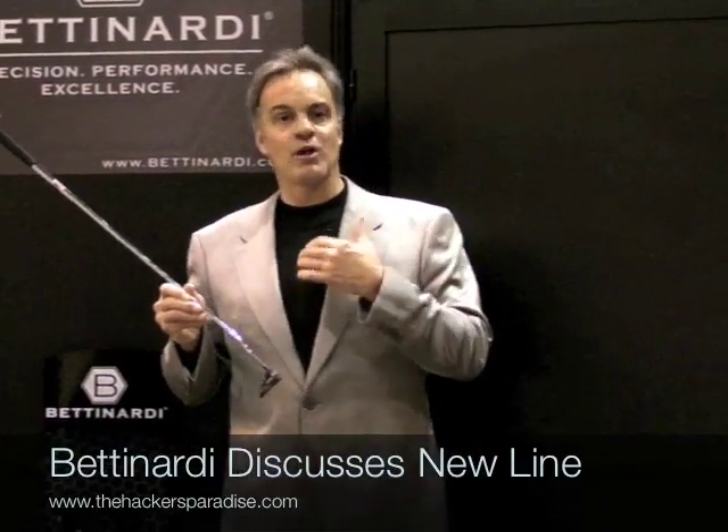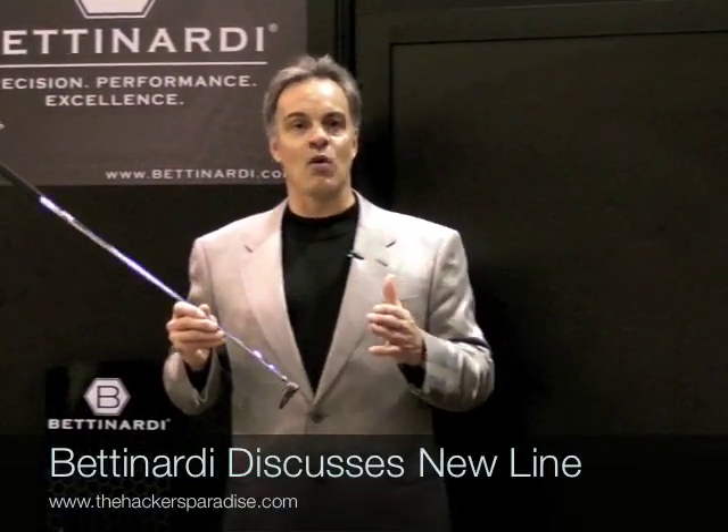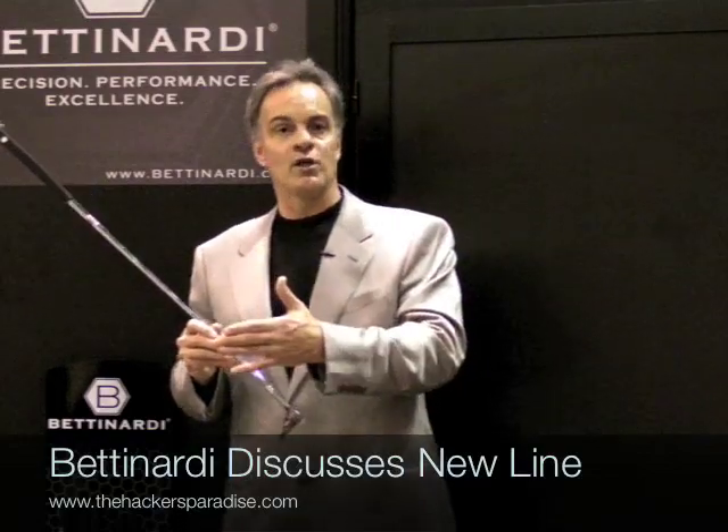My office is about 25 feet from our factory floor, and the nice thing about Betnardi Golf is I'm able at any given time, whether it's in the morning or in the afternoon, to walk out on the floor and see the product being made and look at the quality control.